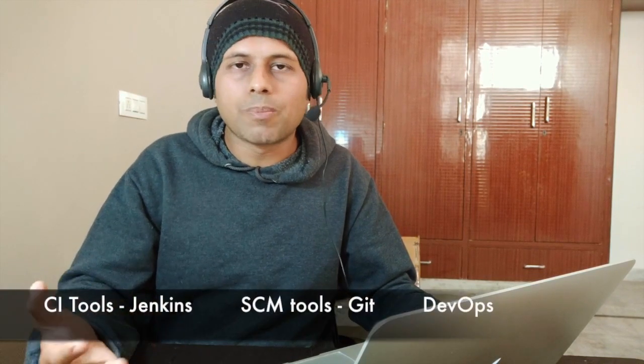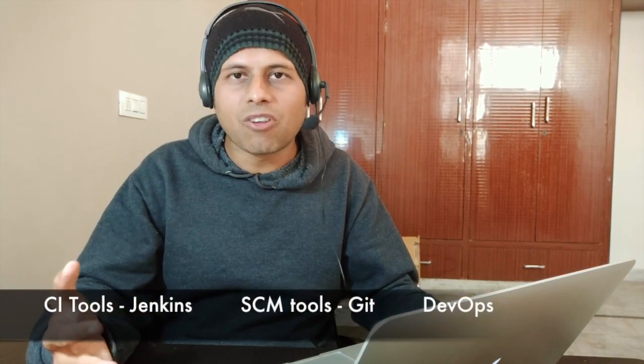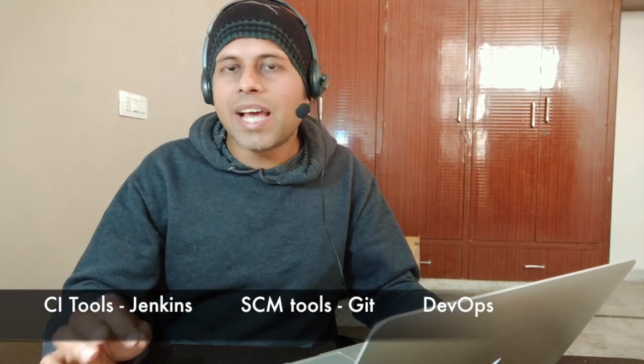I will also say that along with this, if you can learn some CI tool like Jenkins and source code management tools like Git, and maybe some DevOps tool, that will actually help you a lot and help you stand out from the crowd. And when you talk about Selenium, if you can learn Selenium with Java and Python, but also add JavaScript or maybe some JavaScript framework for UI automation, that will again make you a very strong candidate in terms of jobs.